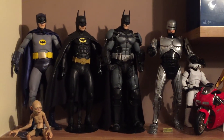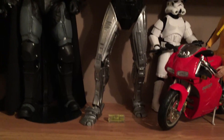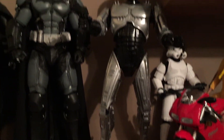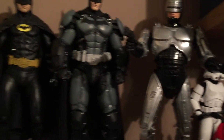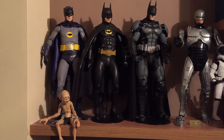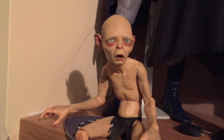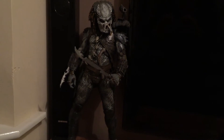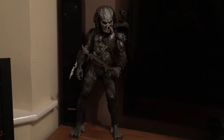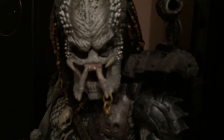Some more 1/4s. Robo — I re-sprayed him. He was matte grey when I got him, so I put some metallic spray on him. That's the guard dog. Great detail for the price.